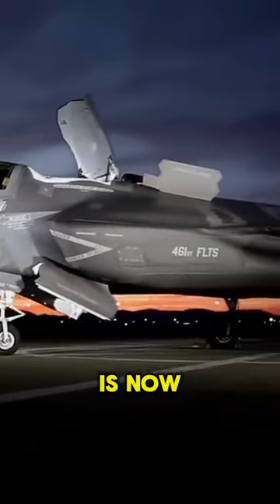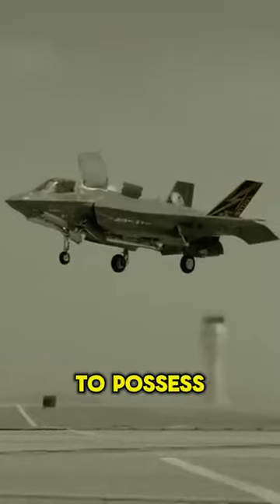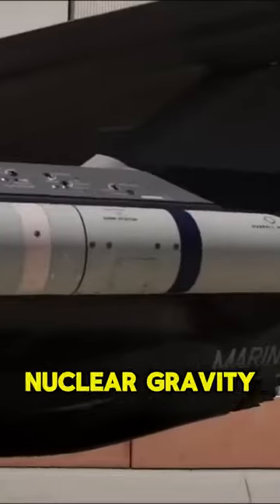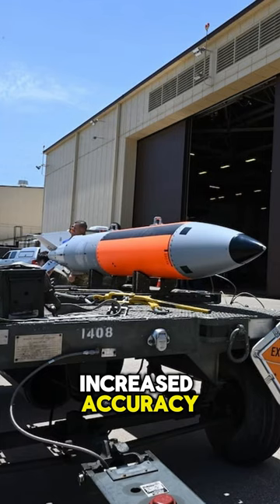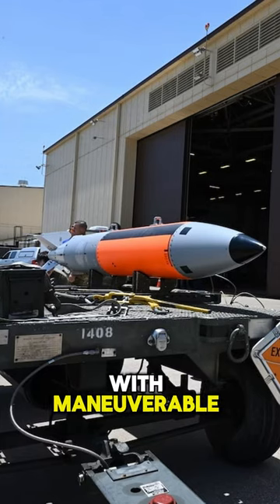The F-35A Lightning II is now the world's first stealth fighter to possess nuclear capabilities, certified for delivery of the B61-12 nuclear gravity bomb. The B61-12 features increased accuracy, guided free-fall capability with maneuverable fins, and lower yield options ranging from 0.3 to 50 kilotons.